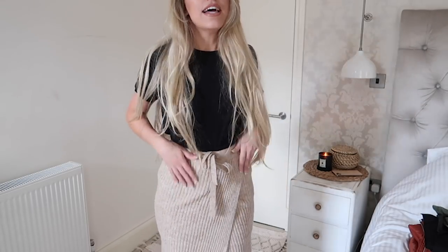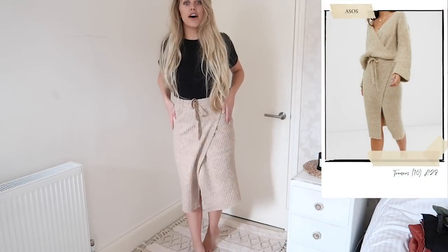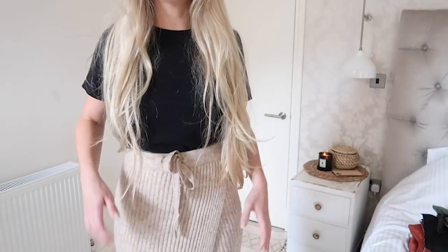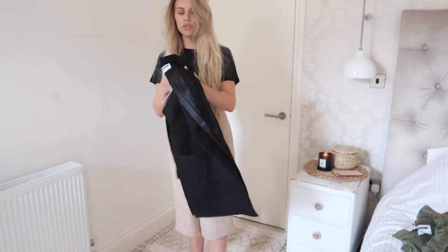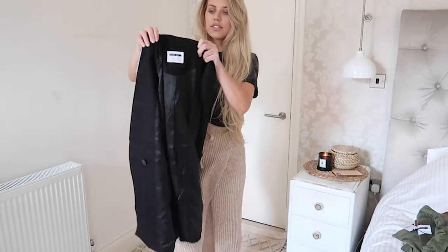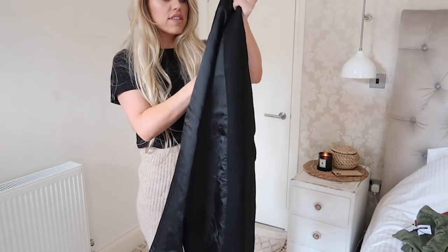Next up I have some items from a PR company called Be The Agency, representing a couple of brands — one called Pieces and one called Noisy May, both available on ASOS. From Pieces, I love this knit wrap skirt in a gorgeous beige tone. It comes with a matching cardigan if you want to go for the all-knit co-ord vibe.